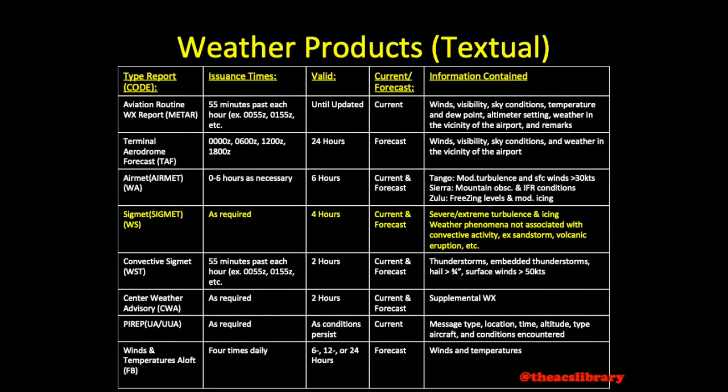SIGMETs are issued when conditions require, similar to AIRMETs, but no more than four hours apart, and they remain valid for four hours. Information contained includes severe or extreme turbulence or icing not related to convective activity. Convective activity is the circular movement of air associated with thunderstorms and hail. SIGMETs also include unusual weather phenomena such as sandstorms, volcanic eruptions, etc.